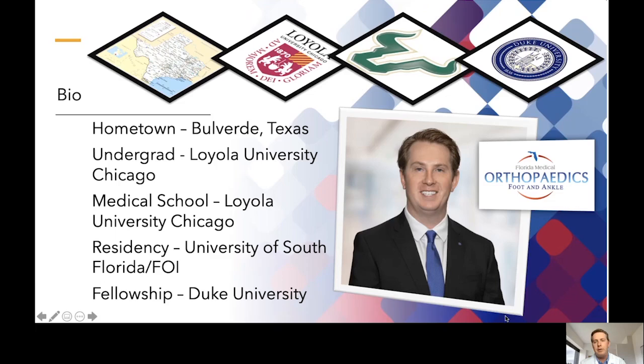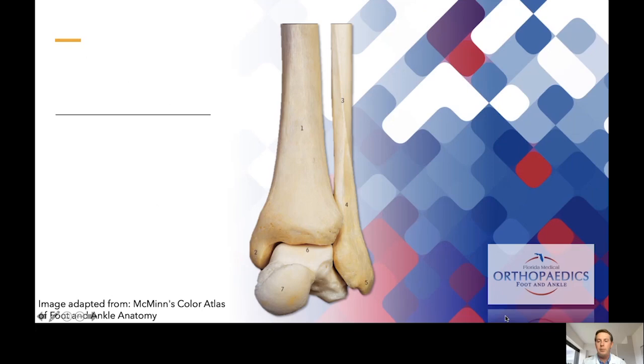A little bit about myself since I'm relatively new to the area. I'm originally from the hill country of Texas. I did my undergrad at Loyola University Chicago and stayed there for medical school. I came back to Tampa and did my orthopedic surgery residency at the University of South Florida. Florida Orthopedic Institute and USF later merged into the USF department of orthopedic surgery. I then went to Duke University in North Carolina for a fellowship in foot and ankle surgery, and came back to join Florida Medical Clinic as their only orthopedic surgeon specializing in foot and ankle surgery.